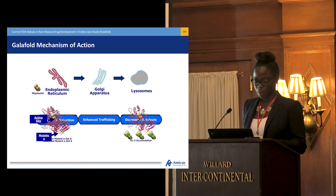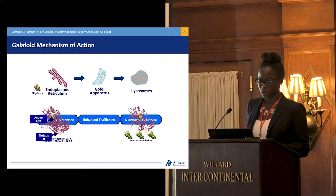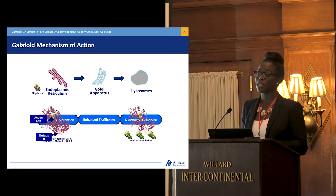In patients who have amenable variants, Galafold binds to the unstable mutant form of alpha-galactosidase A enzyme in the endoplasmic reticulum. By binding to that unstabilized mutant form, it stabilizes it and allows it to traffic to the lysosome. Once in the lysosome, it clears the accumulated disease substrate, GL3. Too much GL3 leads to cell damage, which impacts the kidney, eventually leading to total kidney failure or end-stage renal disease.